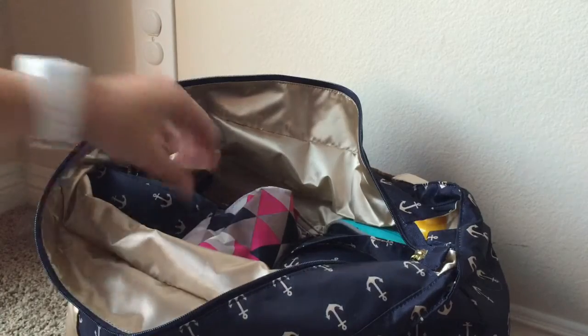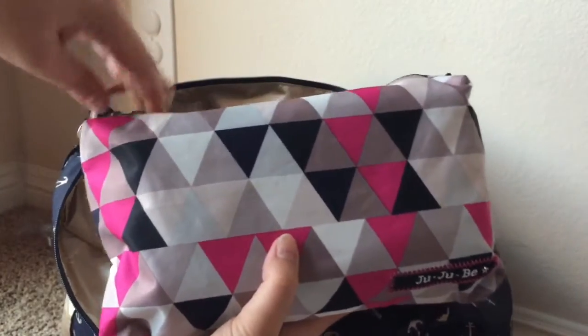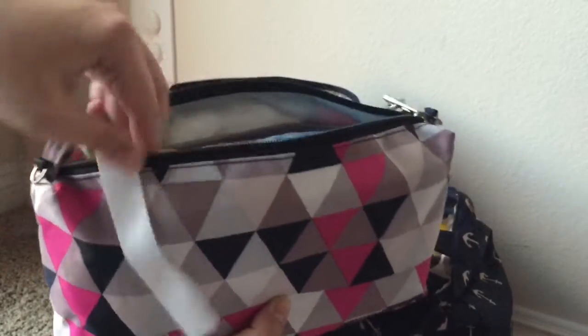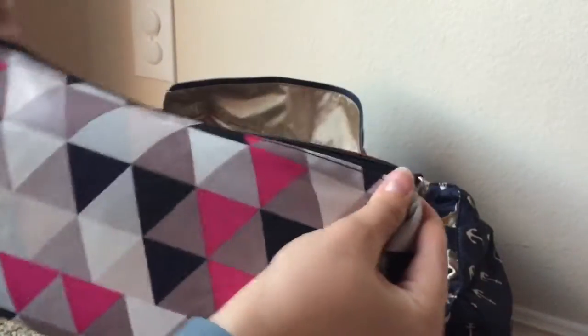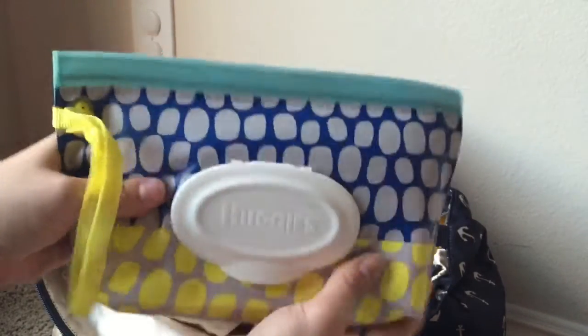Next I have my diaper quick. This is the Pinky Square B-Quick. Inside I have my son's pull-ups for the airplane and a wet bag in case he has an accident. And then I have these Huggies clutch wipes.